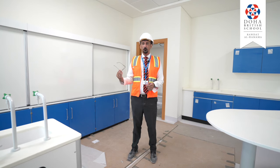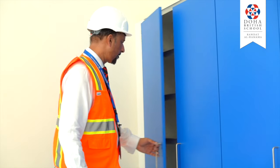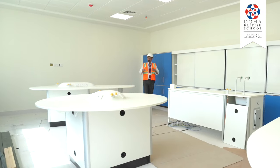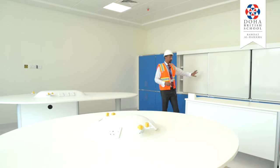We'll move on to the lab next door to show you what it looks like as a completely finished product. Here we're in a science room that is complete in terms of benches and facilities, gas, electricity and storage space.